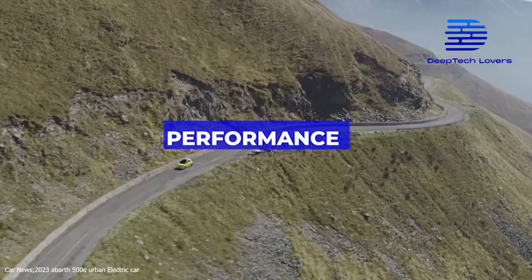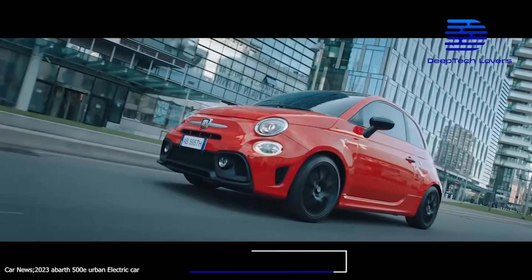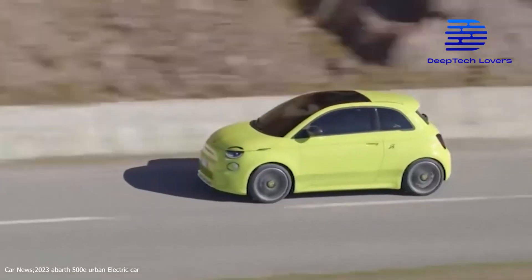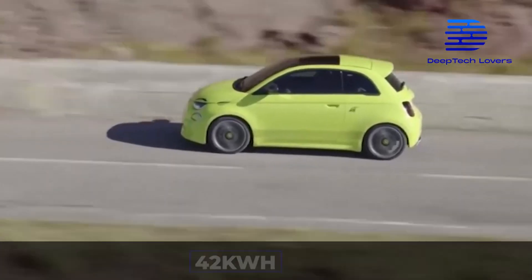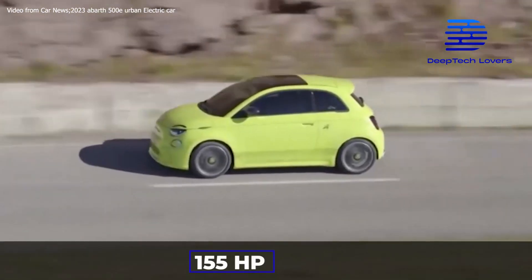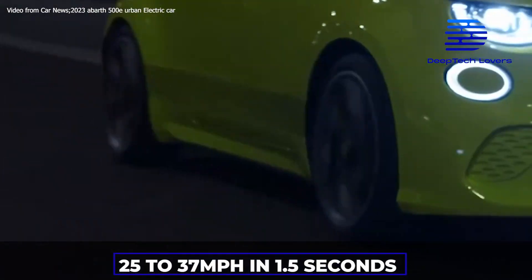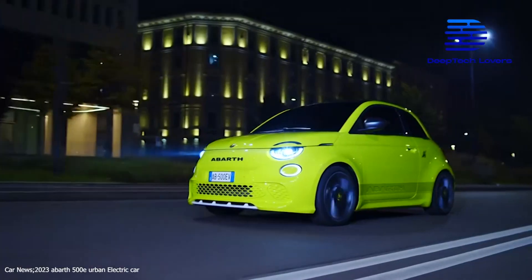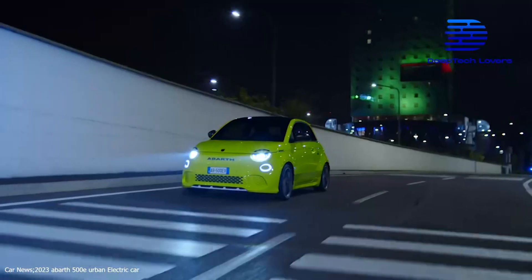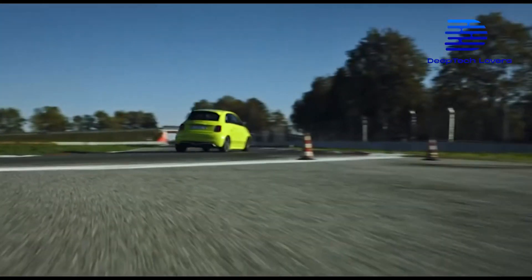According to various sources, the new 500E will be faster and swifter than the old Abarth 595. The 42-kilowatt-hour battery pack produces a grand total of 155 horsepower and 220 newton meters of torque, enough to dash the car from 25 to 37 miles per hour in 1.5 seconds, and 0 to 62 miles per hour in just 7 seconds. Its electric motor also produces an instant response of 173 pound-feet of torque the very moment you start the vehicle.